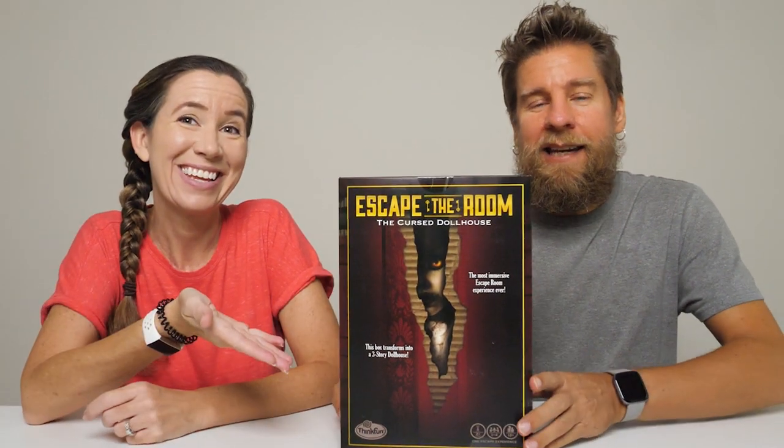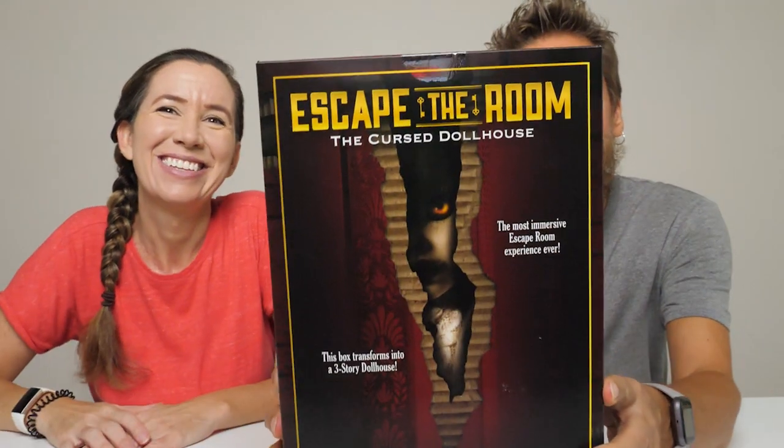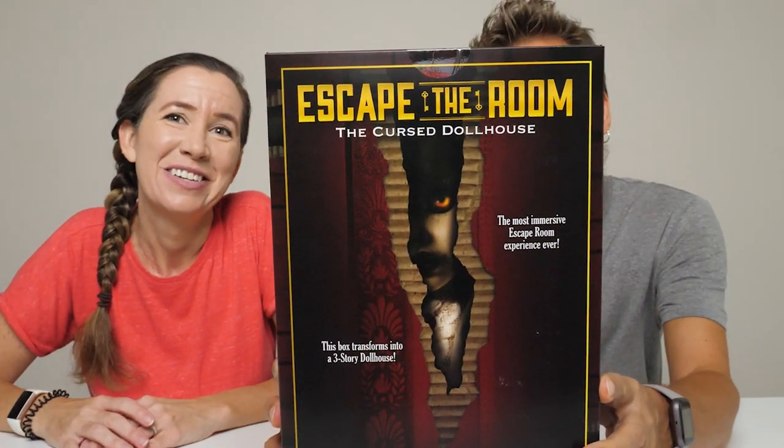Hey guys, it's Mike and Holly. We've got a game to show you today, but we can't actually play it because it would give it away. It's called Escape the Room, The Cursed Dollhouse.